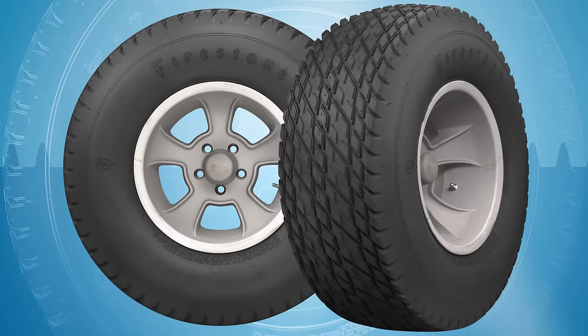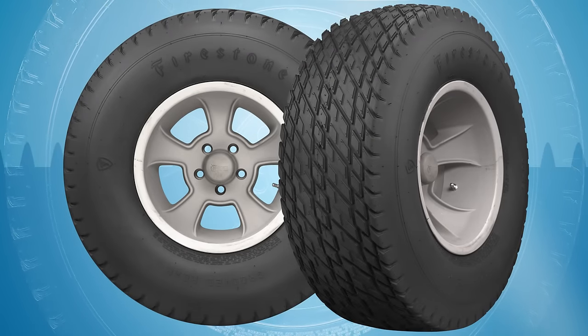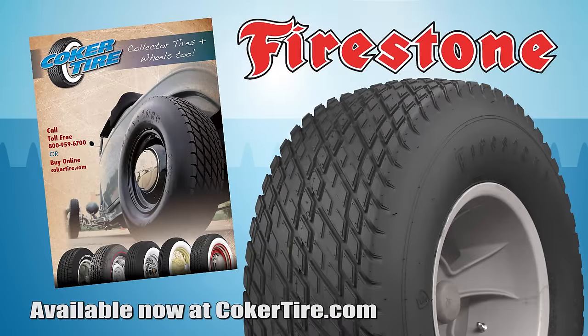Whether you're working on a traditional hot rod or a vintage race car, the new Firestone dirt track sizes are a great fit. Shop CokerTire.com to find the right combination for your hot rod.